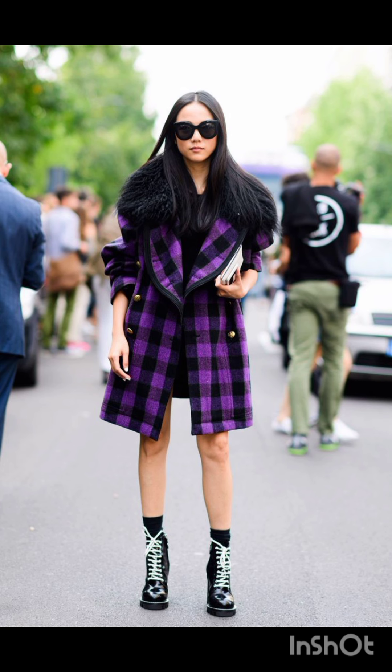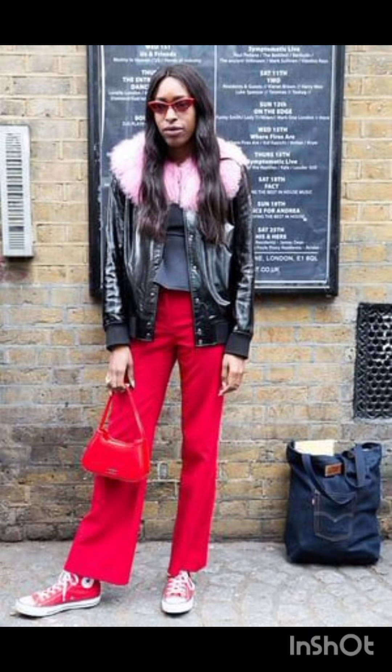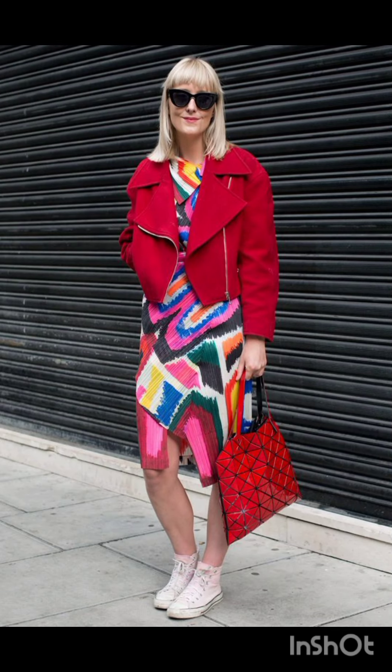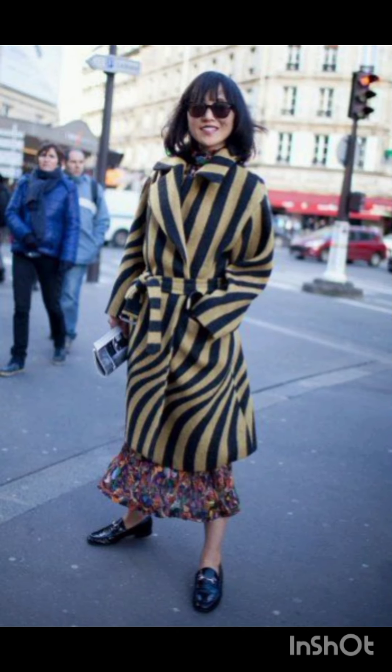A wrap dress is both comfortable and stylish, offering an effortless look. Look for one in a bold print or vibrant color. For a t-shirt option that is effortlessly cool, a t-shirt dress can be dressed up with accessories.